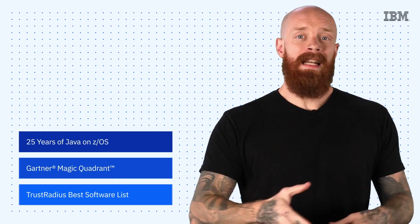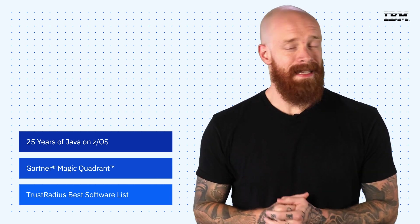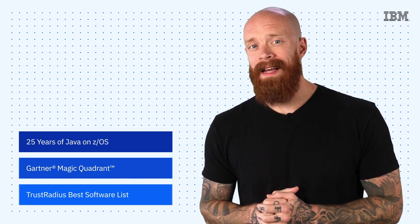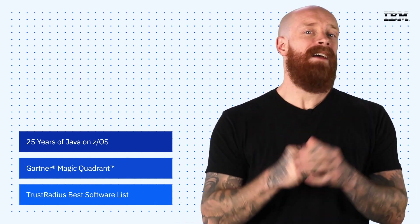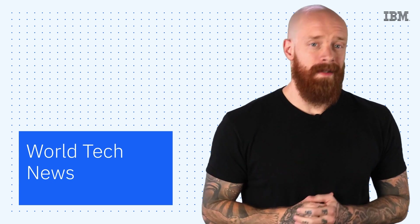What's up y'all? My name is Ian and I'm back with another episode of IBM Tech Now. I'm going to dive into the latest and greatest IBM news and announcements, including 25 years of Java on ZOS, the 15th consecutive time that IBM was named a leader in the Gartner Magic Quadrant for primary storage, and five IBM products named to the TrustRadius Best Software list. But first, a bit of news from the wider tech world.